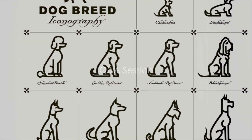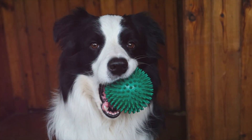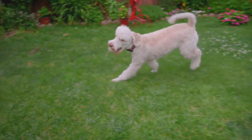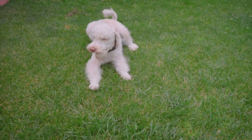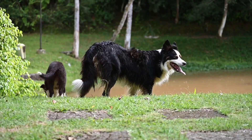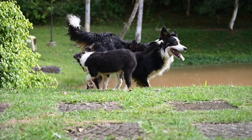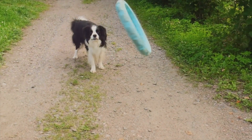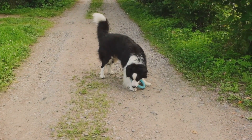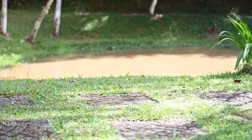Now let's answer some common questions about dog training. One of the most frequent queries is: how long does it take to train a dog? The truth is, it varies. Some dogs pick up commands in a few weeks, while others may take several months. Consistency, patience, and positive reinforcement are key. Another question: why isn't my dog listening to my commands? Dogs don't comprehend language the way we do — they associate words with actions or rewards. If your dog isn't obeying, it could be because they haven't made that association yet, or they're distracted or not motivated enough. Experiment with different rewards and ensure you're training in a distraction-free environment. Is it ever too late to train a dog? Absolutely not. Older dogs are perfectly capable of learning new tricks — the key is to tailor your approach to your dog's age, health, and temperament.